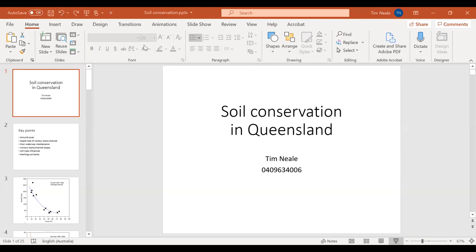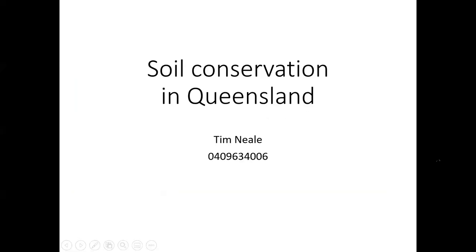Thanks very much for joining us, albeit virtually. It's challenging times, but it's good to be able to present to you remotely. I'm going to really cover off on some of the basic and fundamental stuff of condo banks and waterways, but also keen to look at some real life problems that you might be experiencing and how to solve those problems through some discussion.